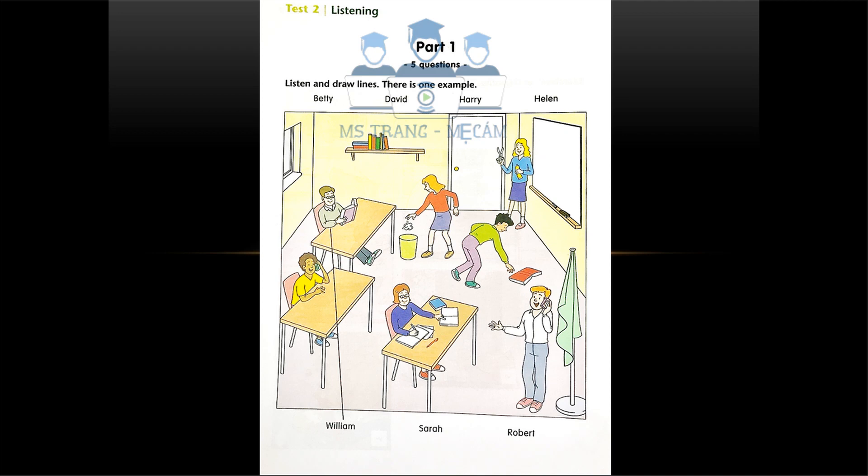Four. Who's that talking on the phone? The boy sitting at the back of the classroom? No, the one standing near the flag. Oh, that's Harry. He's very friendly. He's always speaking on the phone before lessons start.